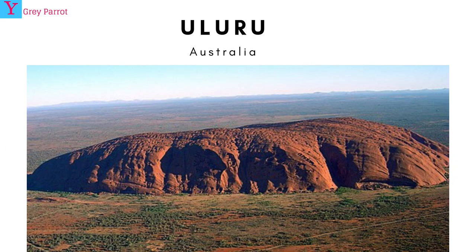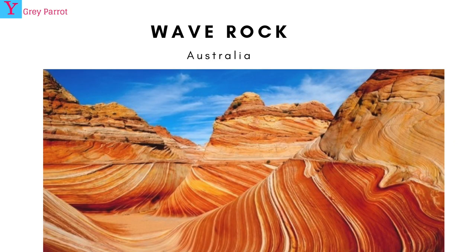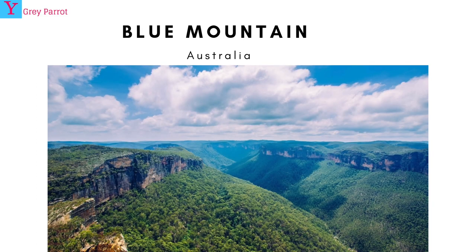Number four: natural landmarks. First is Uluru, also called the sandstone, located in the middle of Australia. Next is Wave Rock, also in Australia, which looks like a wave. Then there's the Blue Mountains, also in Australia — but it isn't actually blue; that's just the name of the mountain.